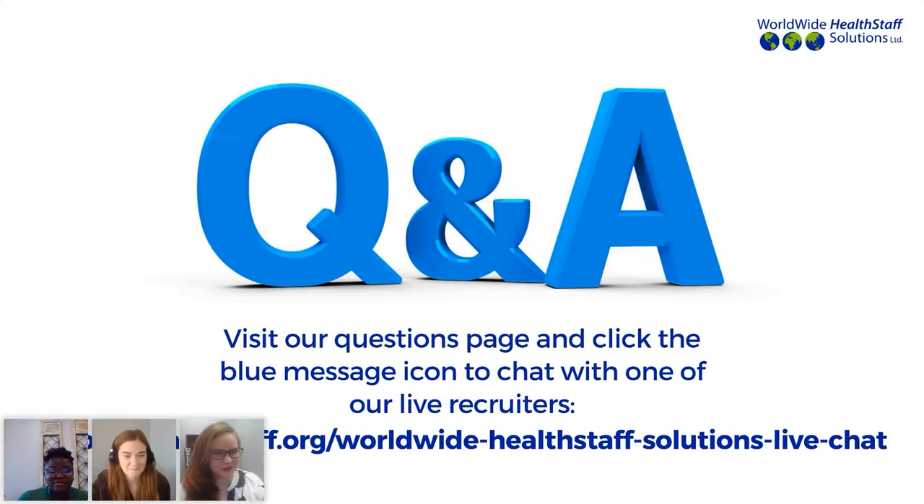Thank you so much, Megan and Molly. Those were incredible tips to really help with the hard and tedious process of securing housing in the U.S. Please know that our team knows how hard this can be and we are there to help. Please reach out to your relocation coordinator and the relocation team to help with your individual needs. We are now very excited to come into our question and answer portion of this webinar. Please enter your questions into the chat, and we'll take a look at them. Megan will be going through and selecting questions.